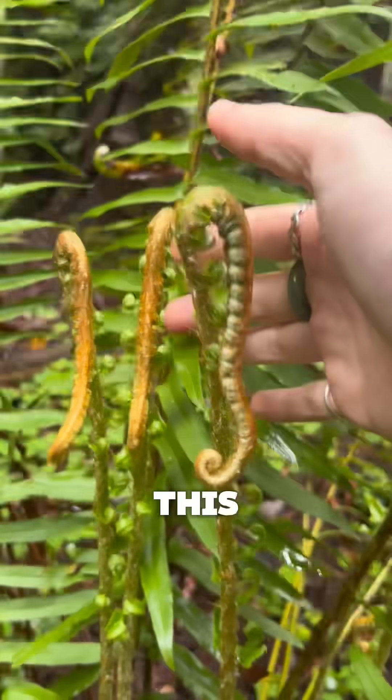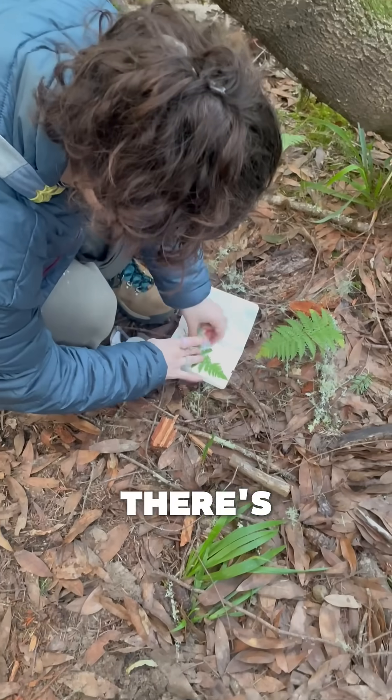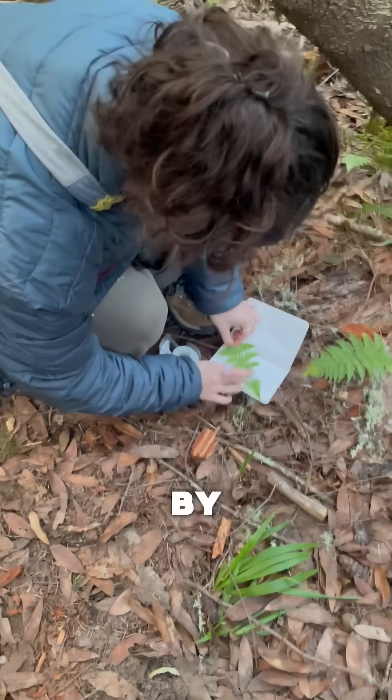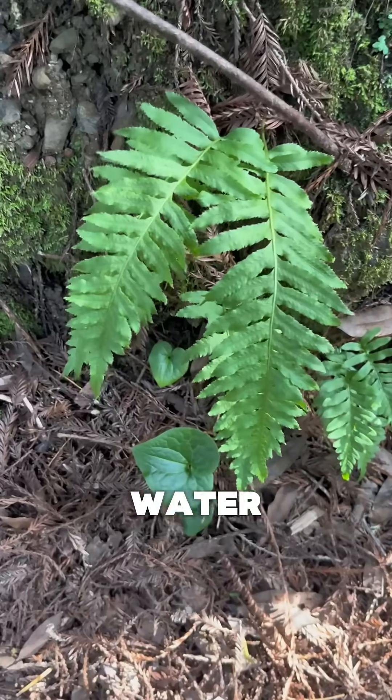And what I mean by this is, since they are really good at growing on cliff sides and places where there's a lot of runoff, these ferns are filtering the water so that by the time it reaches a source like a creek at the end, it's actually really, really clean. Scientists have even discovered species of fern that can filter heavy metals out of water.